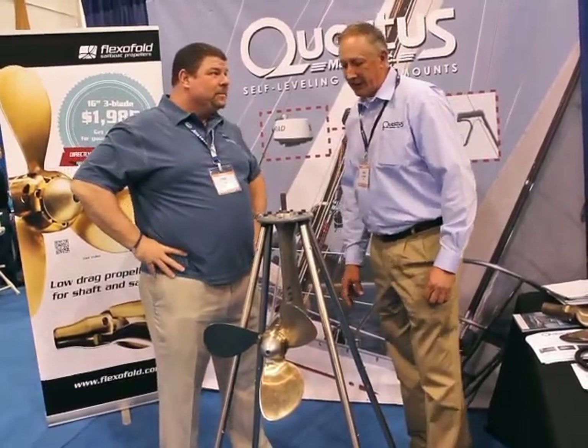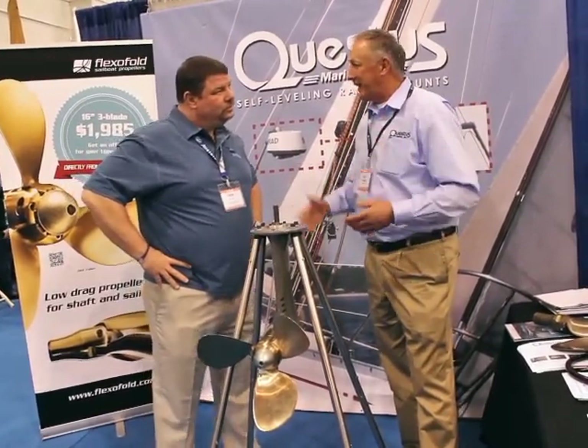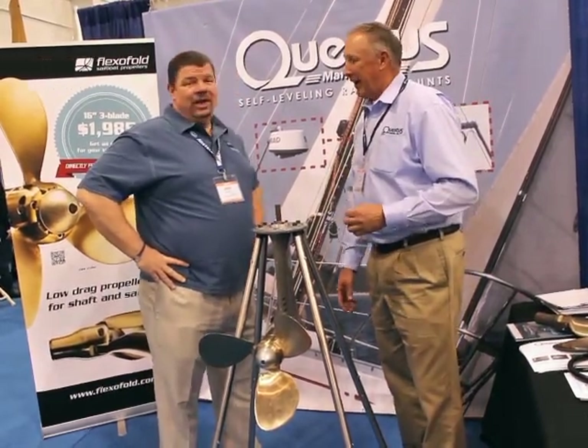It will solve it a lot. To give you a good example: if you're sailing like 80 miles, you could save four hours of sailing. What? Four hours less. Sold!